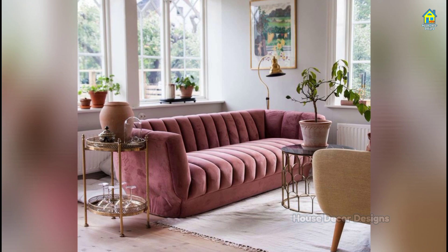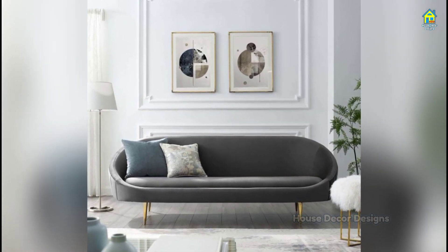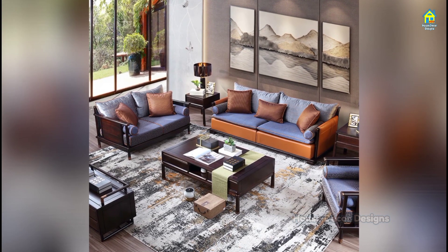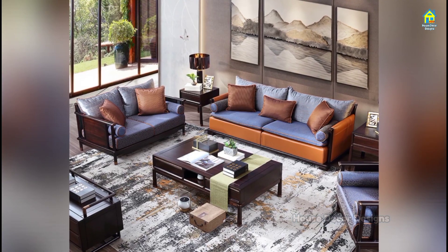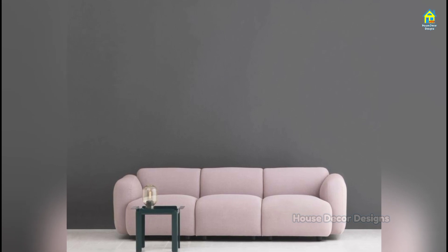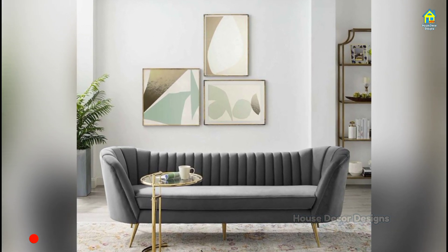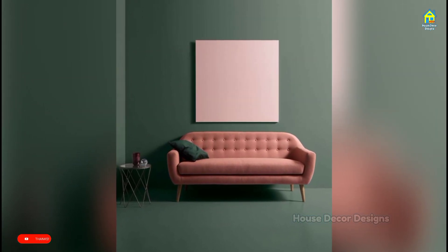Experiment with the number of pieces in a sectional to determine the right fit for you. While many sectionals have two pieces like a sofa and a loveseat, consider the combination that has two one-armed sofas and a corner chair in the middle. This style, which partitions your living room into zones, results in a pleasing sense of symmetry and style. Rattan is a lightweight, natural, and durable material. Sofas made of rattan are visually appealing while bringing a sense of lightness, making them ideal for sofa set designs for small living rooms.